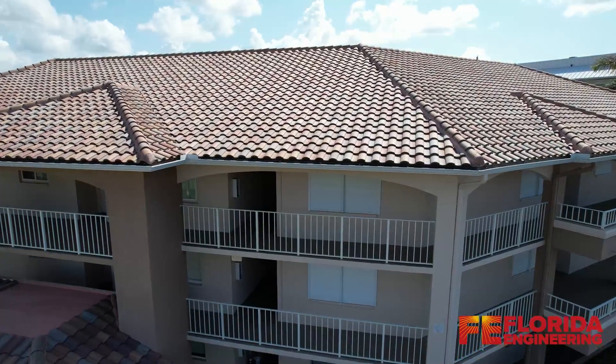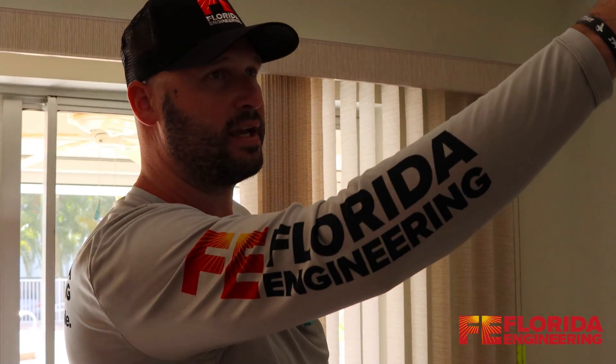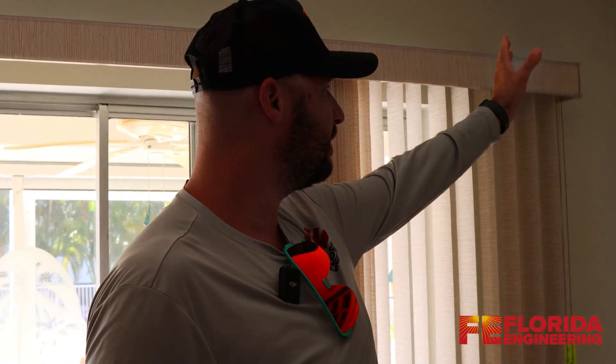Inside the unit, we're looking for evidence of drywall cracking along the ceiling, down the walls, any shifting — anything that might indicate a foundation issue or cracking.